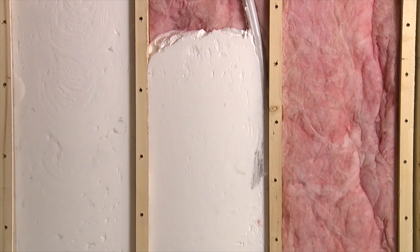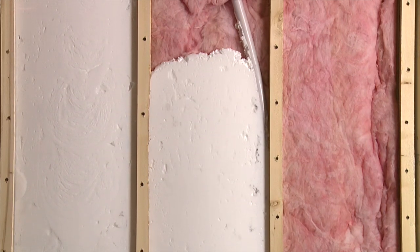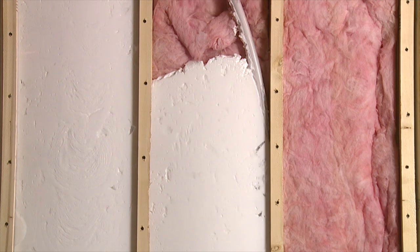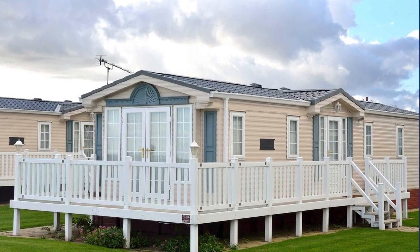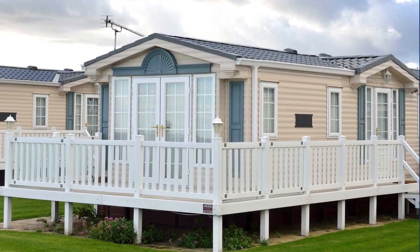Foam insulation provides the necessary air seal to keep indoor temperatures consistent across the rooms of your home all year, which provides a comfortable living space, reduced energy bills, and prevents annoying problems down the road.